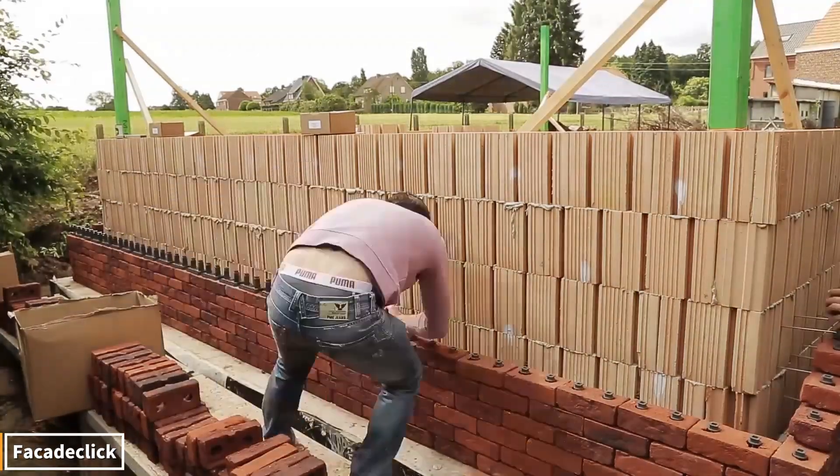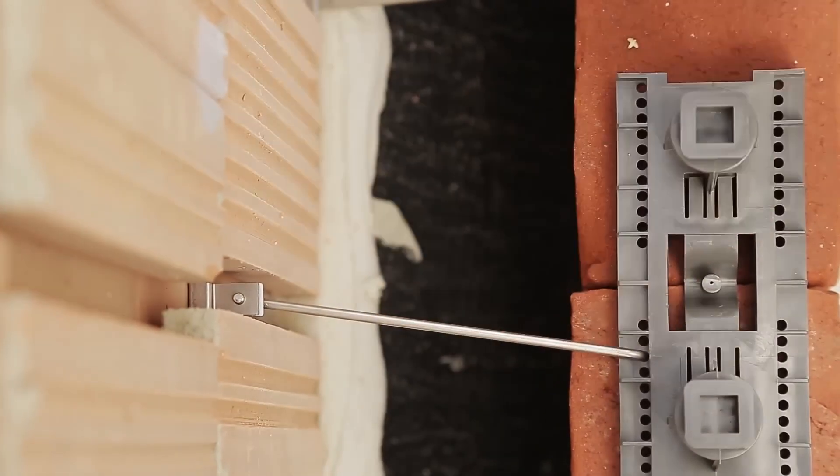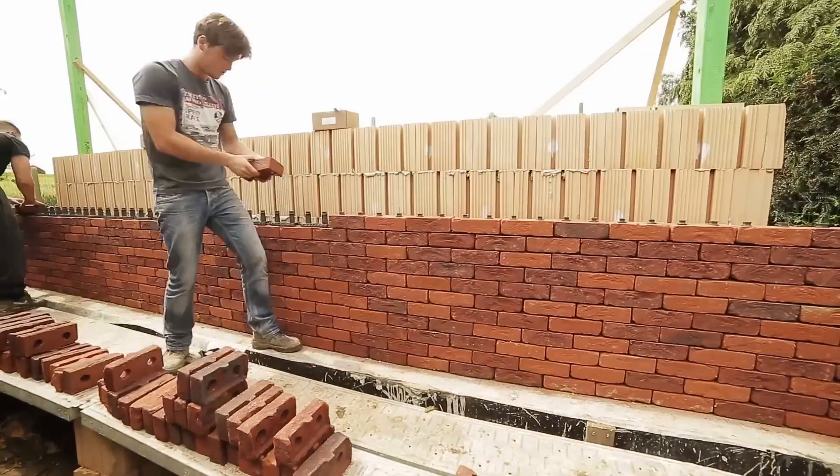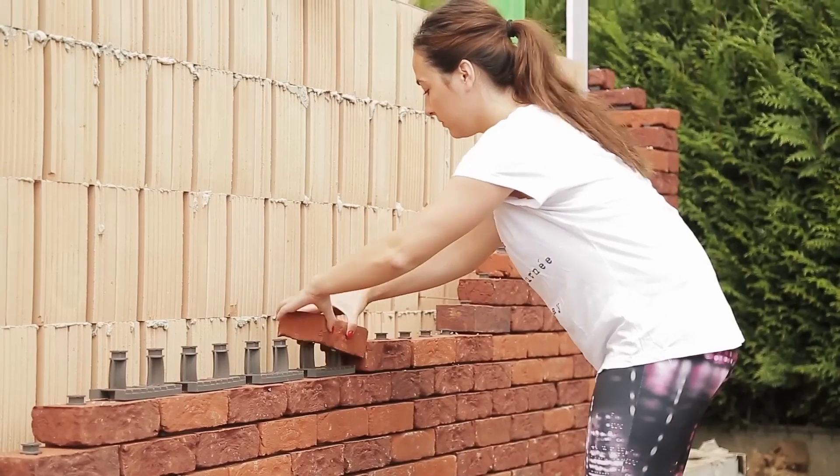Imagine bricks interlocking without any mortar — just with a locking system. Fasada click panels are simply placed on the rails, the blocks click into place, and the wall goes up quickly. No mess, no waiting time.